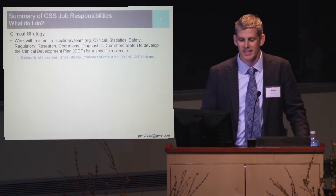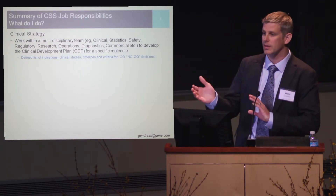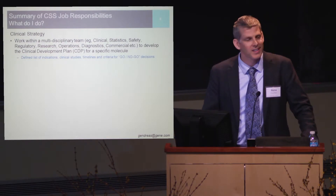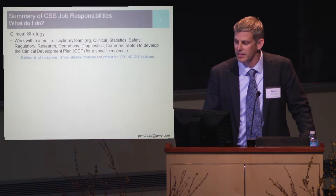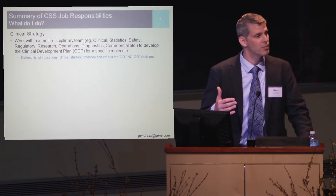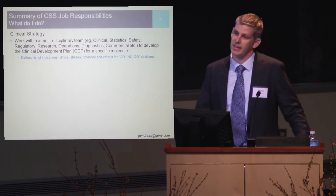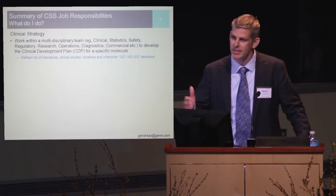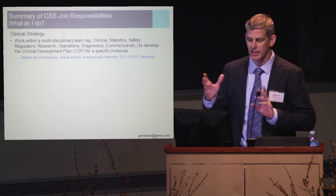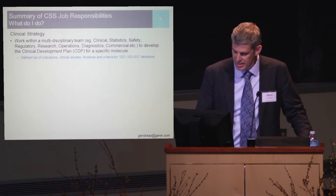What is contained within this CDP is a defined list of indications, clinical studies, timelines, and criteria for go and no-go decisions, really to graduate a molecule along the drug development process. CDPs are quite interesting — they're extremely dynamic roadmaps that need to be amended and changed depending upon the landscape. For instance, one obvious change would be the approval of a novel agent in an indication you've been working on for a couple of years, which can certainly throw a wrench in your clinical development plans.